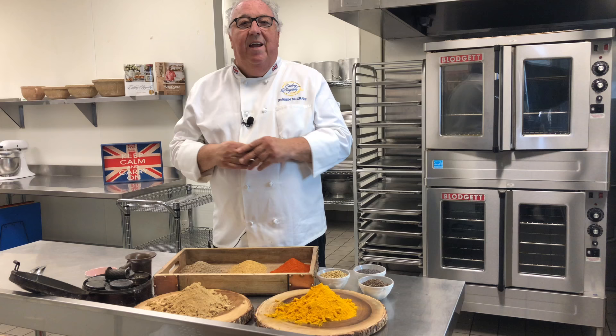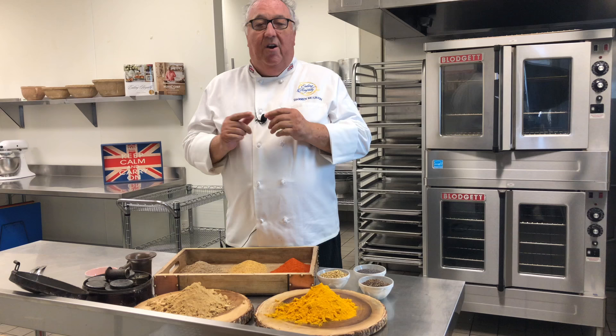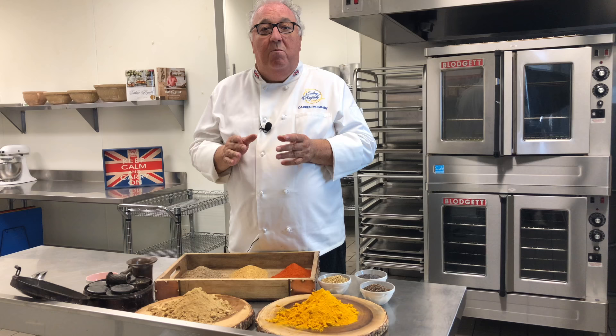Today I'm going to be making a traditional English curry — a recipe we served at Buckingham Palace that dates back to Queen Victoria. Queen Victoria loved curries and although she was Queen of the United Kingdom, she was also Empress of India. She even had two chefs at Buckingham Palace that just made curries for her every day to send up to the Royal Dining Room.